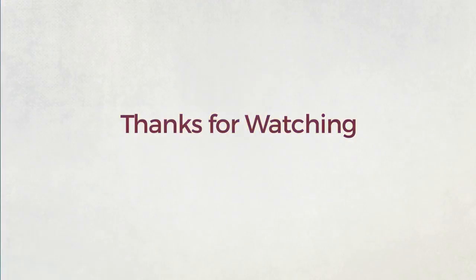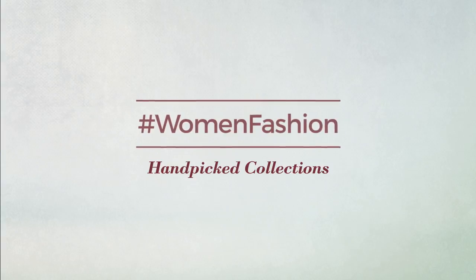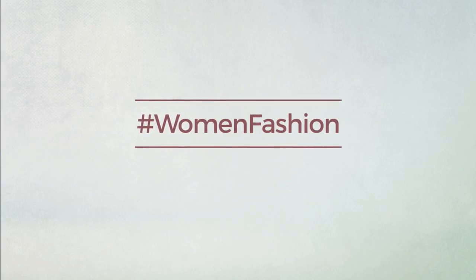Thanks for watching this hand-picked collection by hashtag women fashion. And if you didn't like it, write something mean in the below comments. Otherwise, subscribe to our channel. Thank you. Bye now.